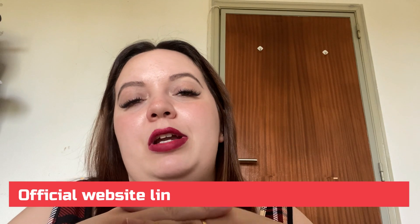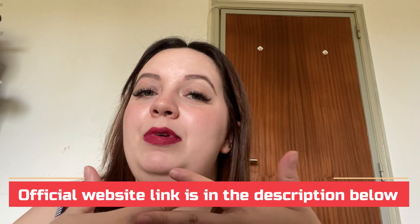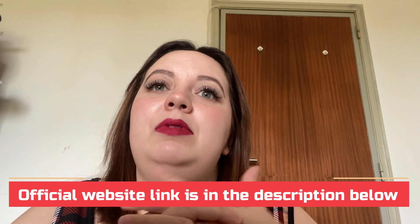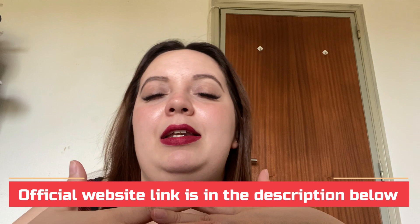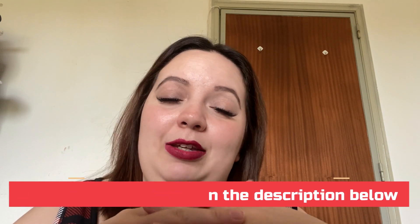I hope OcuPrime can help you as much as it is helping me. This was my review and everything I needed to say about it. Thank you so much for watching — bye bye!